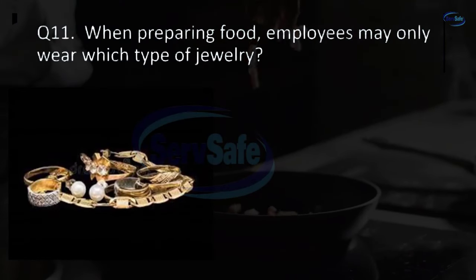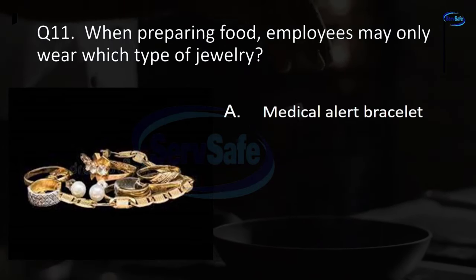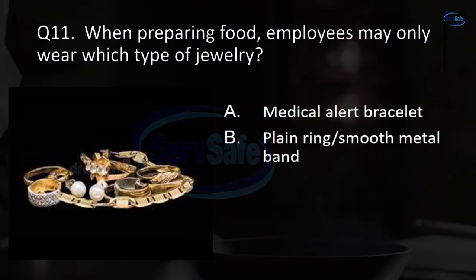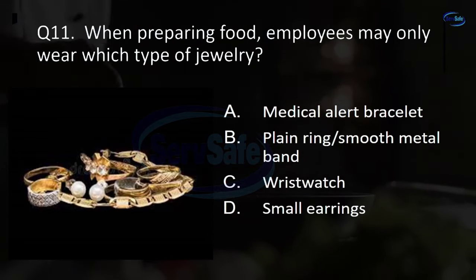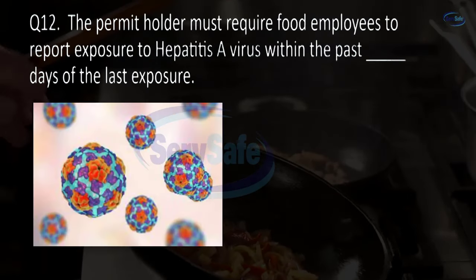Question 11. When preparing food, employees may only wear which type of jewelry? Medical alert bracelet, plain ring or smooth metal band, wrist watch, or small earrings? B. Plain ring or smooth metal band.